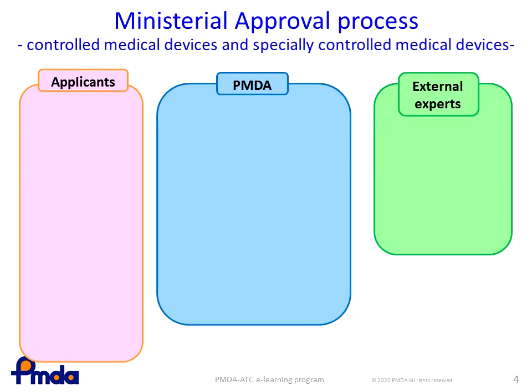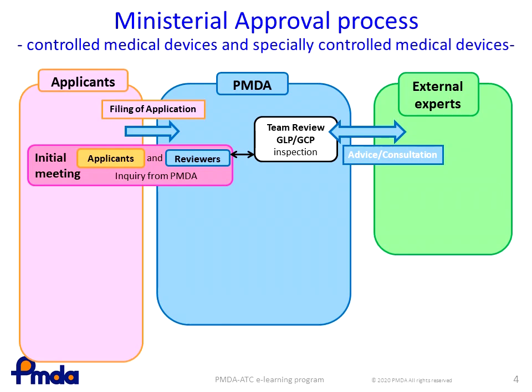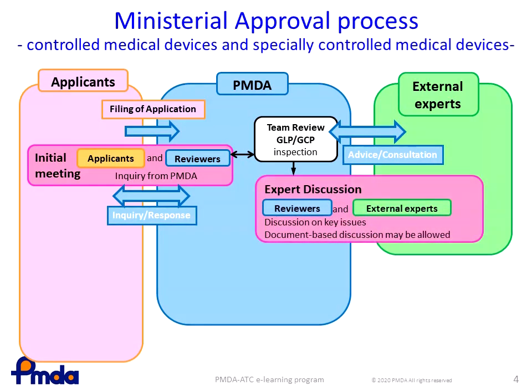This is the approval process for class 2 or higher medical devices, which require PMDA and MHLW approval. Upon filing an application by marketing authorization holders, PMDA reviews application dossiers and conducts a GLP and GCP inspection. Then the initial meeting between the applicant and PMDA reviewers will be held, and PMDA will send inquiries to the applicant. Inquiry and response cycles will be repeated until all inquiries are answered. As for the key issues identified during the review, the PMDA will consult external experts for advice, and PMDA reviewers and experts will discuss such issues. The questions raised in the expert discussion will be incorporated in the inquiry response process with the applicant.